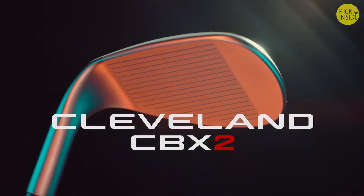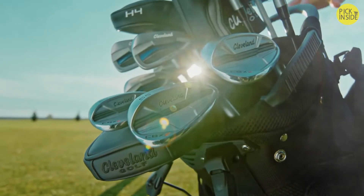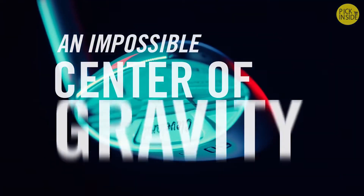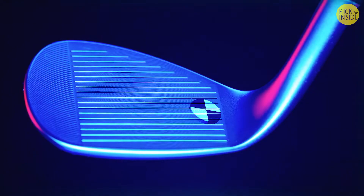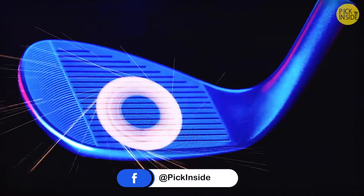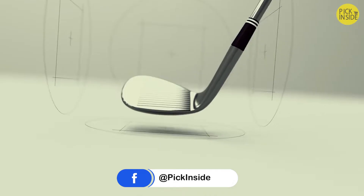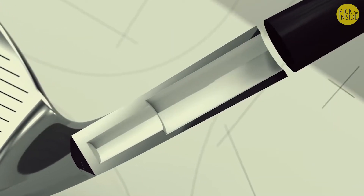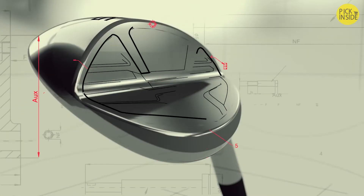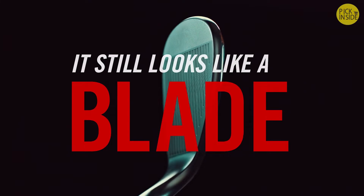The Cleveland CBX 2. It's right for you because it was built for you, starting with the forgiveness — as in every-shot forgiveness — thanks to an impossible center of gravity. We've moved it further than you'd think: boring the hosel twice to remove 4.4 grams of excess steel, widening the flange to maximize perimeter weighting, expanding the toe while keeping the heel narrow, and engineering a completely new hollow cavity design, all while ensuring it still looks like a blade at address.